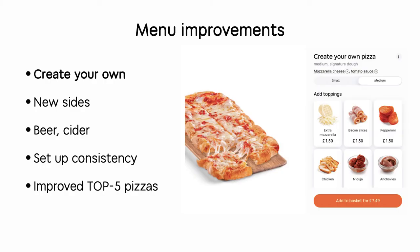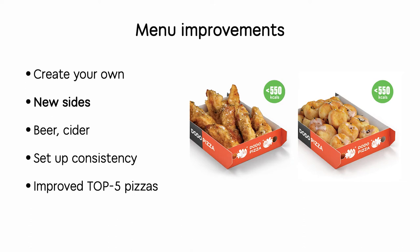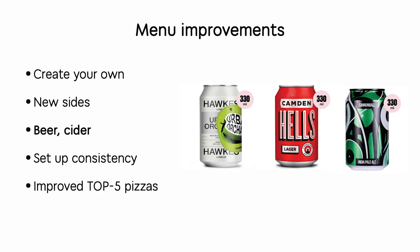Using these two sources of data — customer feedback and research machine results — we made our changes. Based on this data we improved our menu, launched 'Create Your Own Pizza' so each customer in Leamington Spa can build their own pizza as they wish, and launched new sides because we got negative feedback on our potato snacks and decided to replace them.